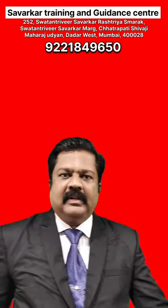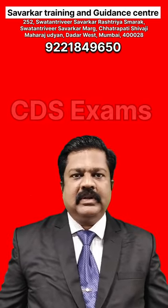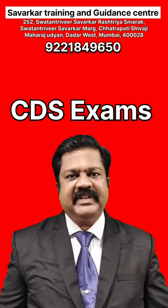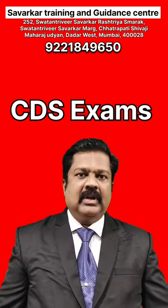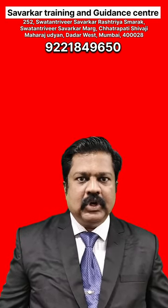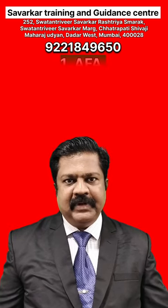Namaskar. Let us now discuss about CDS, that is Combined Defense Services Examination. In case of Combined Defense Services, total four options are available.